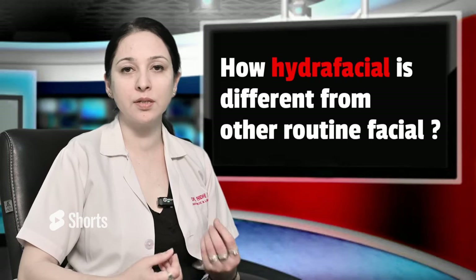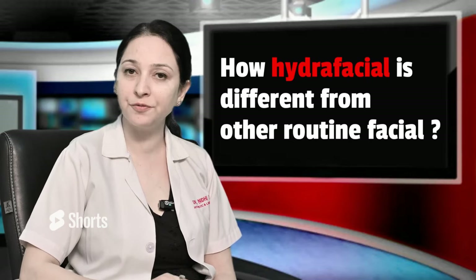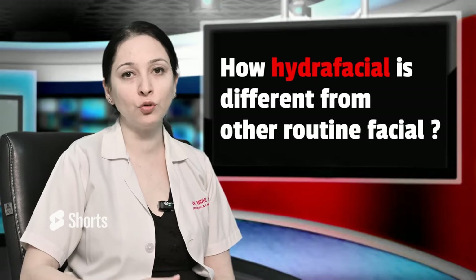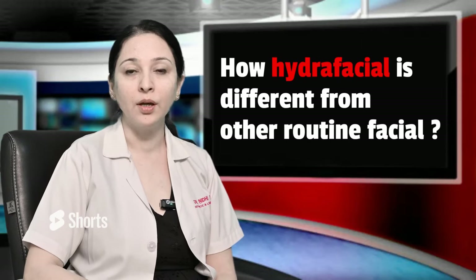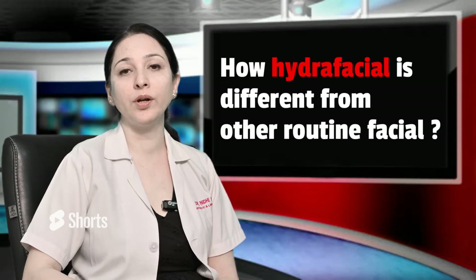With routine facials, they improve your blood circulation a little and you feel pampered. But HydraFacial is an entirely different process — we do deep cleansing, exfoliation, and we infuse a lot of serums at the same time, so nourishing is very good. There are many advantages: oily skin exfoliates very well, dry skin nourishes very well, and it makes your skin glowing and healthier. The most important advantage is that it has no downtime.